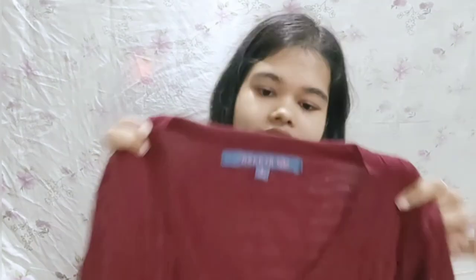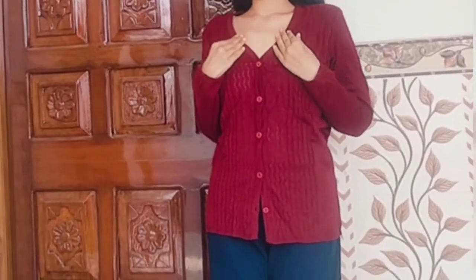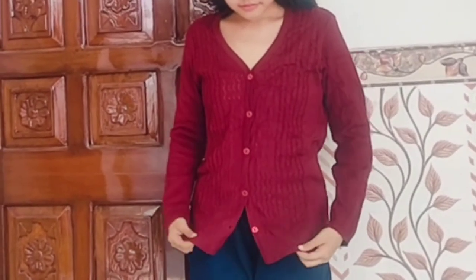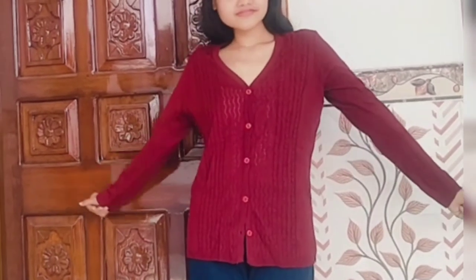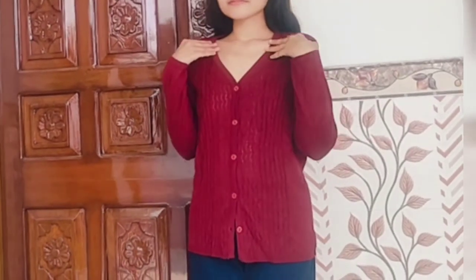First is cardigans. This is from the Abhasa brand on Ajio. It is a very beautiful design — such a pretty color. It comes in maroon color and there is a lot of shining. The material is very soft, 100% woolen. The design is very beautiful, it looks very soft and lightweight, and it gives a very pretty look. I put a small size and it fits me well, it looks very beautiful.